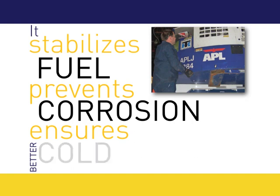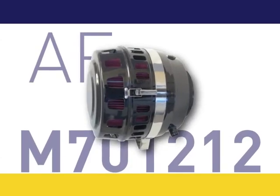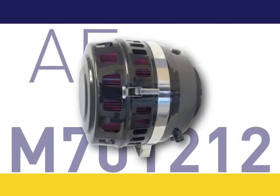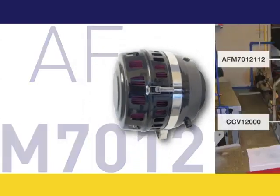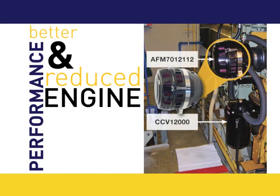The ADT4116 ensures better cold weather starts. Enjoy clean and quiet out on the seas with RACOR's AF-M701212 Marine Air Cleaner Intake Silencer, providing lower overall intake restriction for better performance and reduced engine noise.